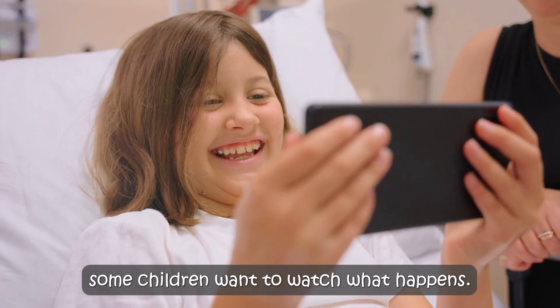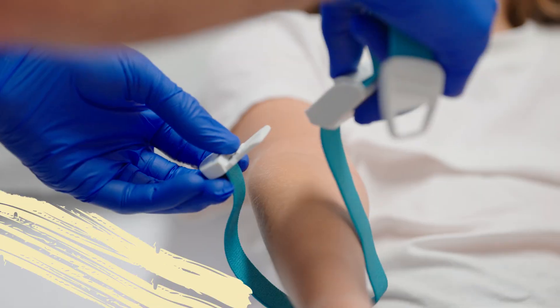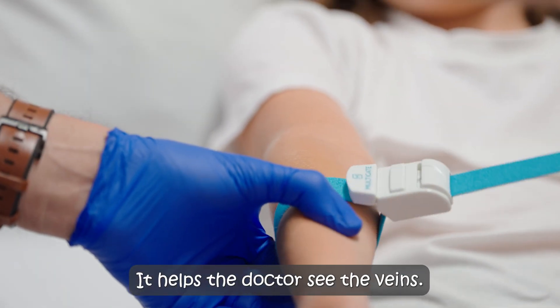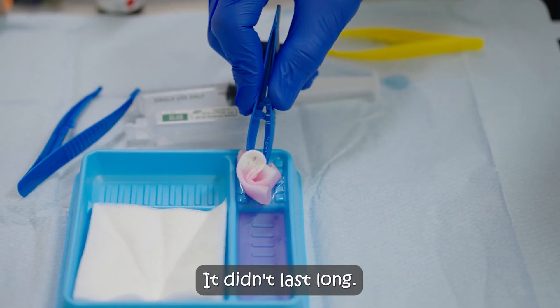Some children want to watch what happens. You could listen to music or play a game instead. The doctor puts a special belt on my arm. It helps the doctor find the veins. It felt tight, but it was okay. It didn't last long.